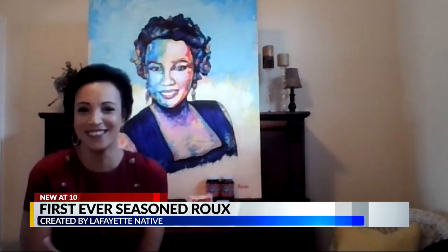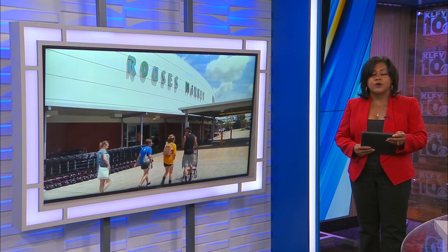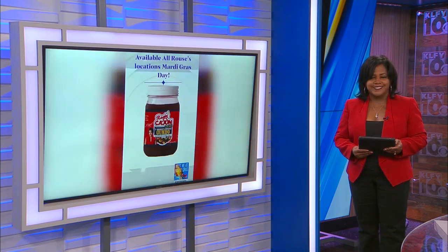Amazon, Walmart, all that. Congratulations to you all. The roux is available at all Rouse's locations, as Melissa said. It's also online at Amazon and Acadiana Kitchens.